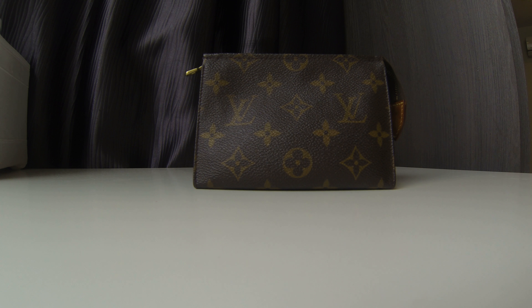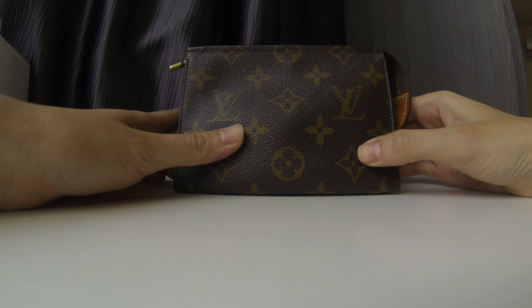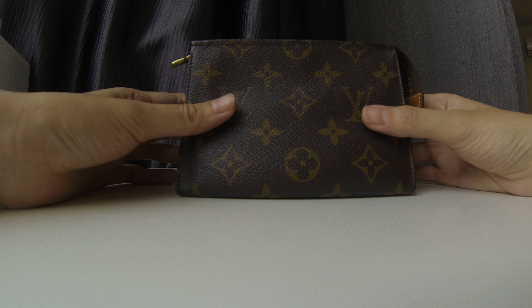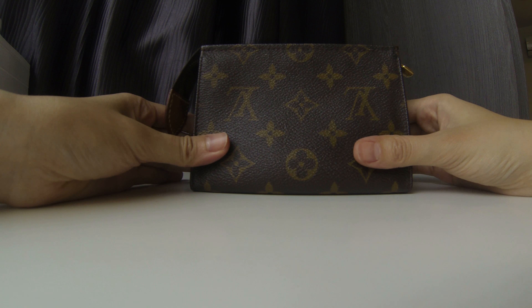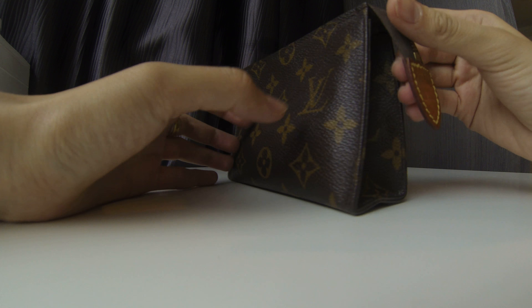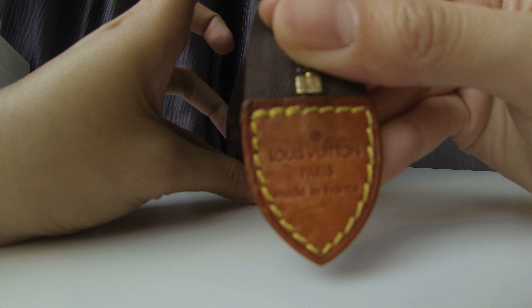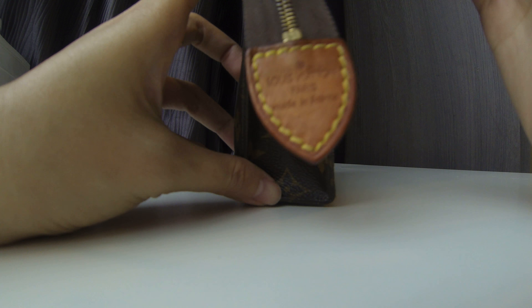Hi guys, welcome to my channel. Today I'll be doing a review and also a reveal, which is this — the Toiletry Pouch 15, which means 15 cm at the bottom. This is a vintage piece which I've gotten at a consignment store in my country. As you can see, the condition is still very good, it still has its shape, and you can see it's Louis Vuitton made in France. The patina is very honey.